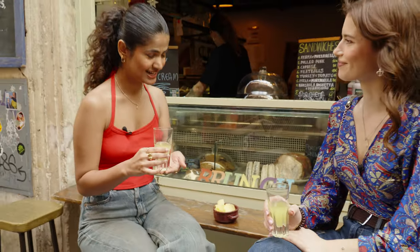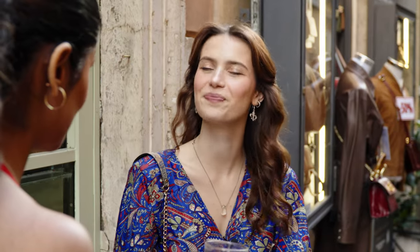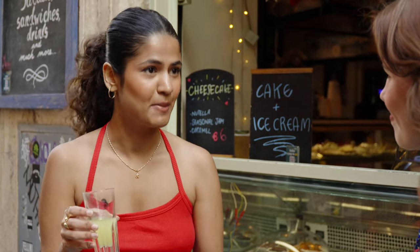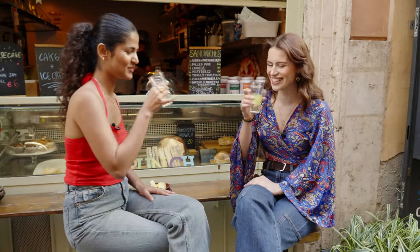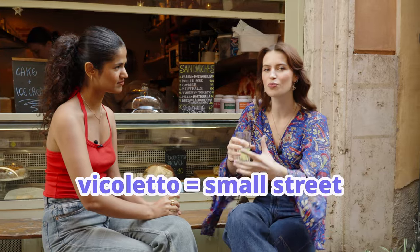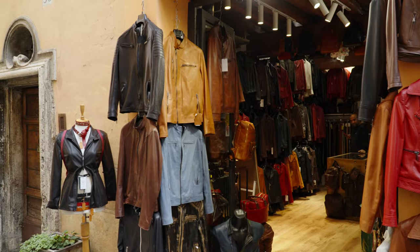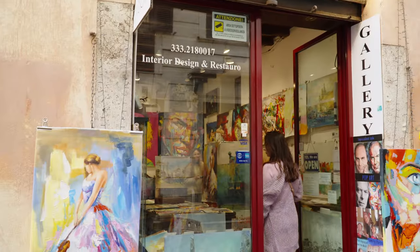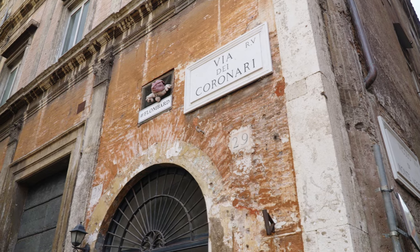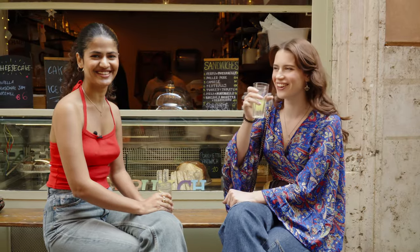This is Limoncello — a very famous Italian digestive. You drink it after lunch. It's made of lemons and it comes from the Amalfi coast. Cheers! Delicious. We're here in Via del Coronare, which is a very beautiful Roman vicoletto — a small street where you can really breathe the authenticity of Rome. You have a lot of vintage shops, restaurants, and bars. I really recommend that on your next trip to Rome you go and visit this street. We take our spirits to go and head to our next destination.